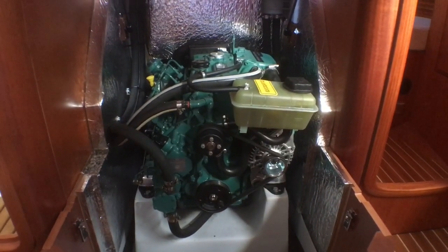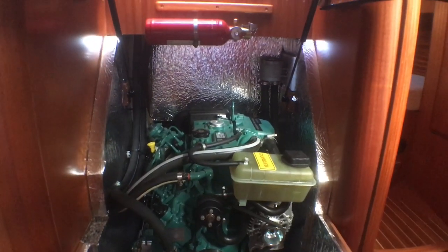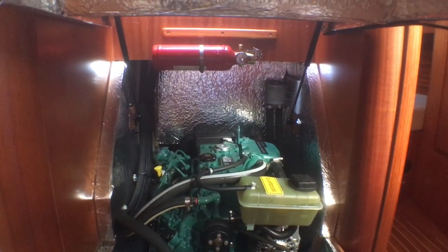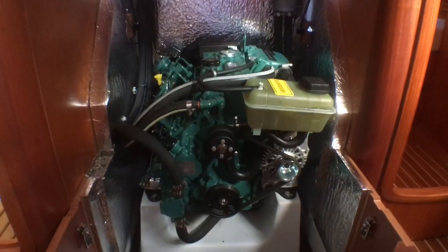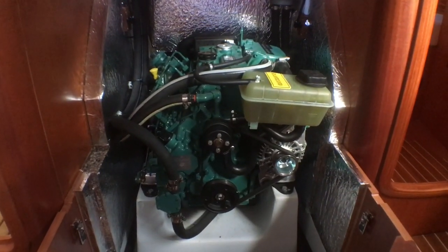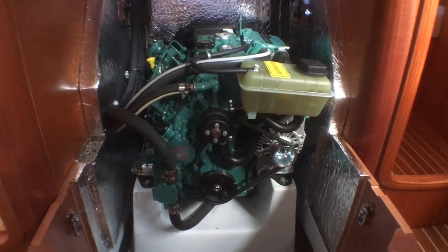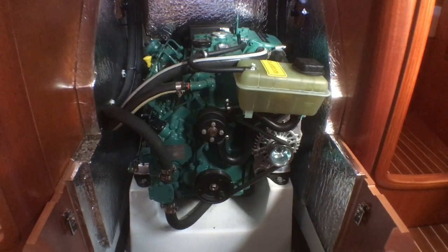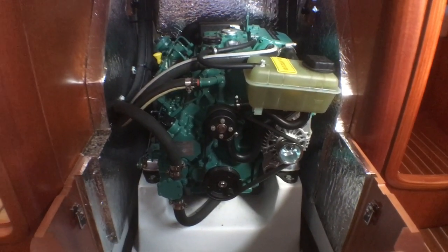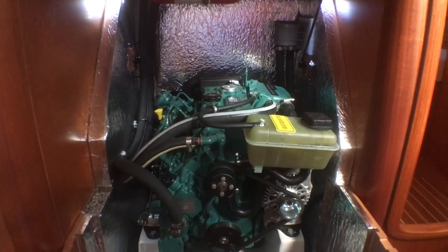I just want to show you underneath the companionway steps — it's held up by two very strong hydraulic arms. There is an automatic fire extinguisher in there as well. She has the D130 Volvo Penta engine with less than 70 hours on it at the time of filming. You've got excellent access to everything you'd want on this engine here. And as mentioned, in the aft cabin you can also remove that back panel and you're looking over the sail drive.